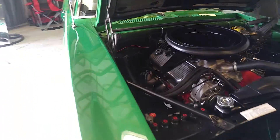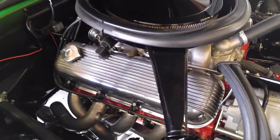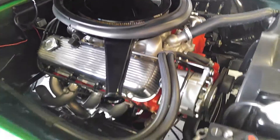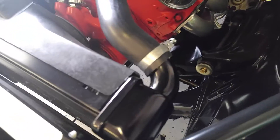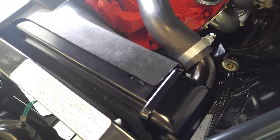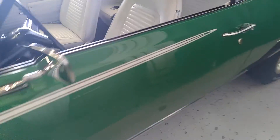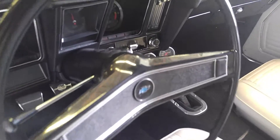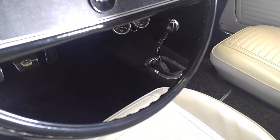69 Camaro — another day-two car — with huge tube headers. No power steering, but it has power brakes. It's got the correct angled-neck radiator, which is particular to the big block cars. It's bright green with a bright white interior. It's got some aftermarket contemporary gauges and a four-speed with no console.